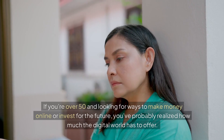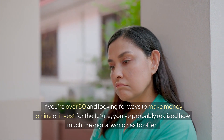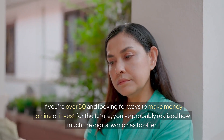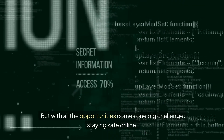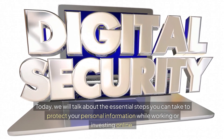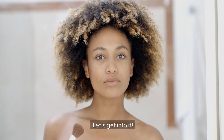Welcome back to the channel. If you're over 50 and looking for ways to make money online or invest for the future, you've probably realized how much the digital world has to offer. But with all the opportunities comes one big challenge: staying safe online. Today we will talk about the essential steps you can take to protect your personal information while working or investing online. Let's get into it.